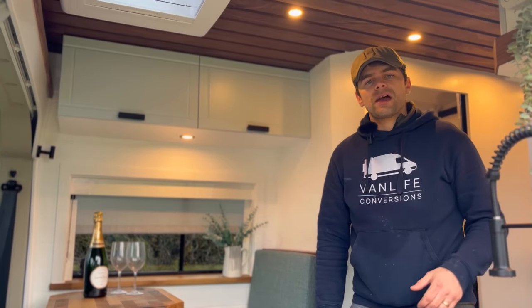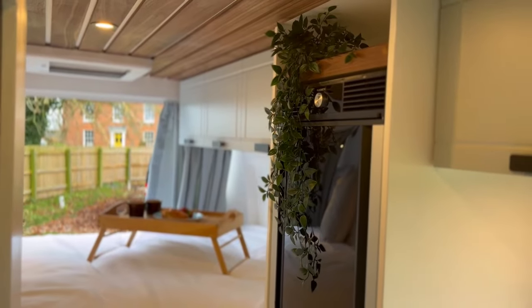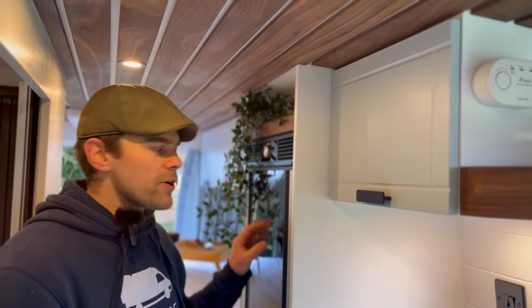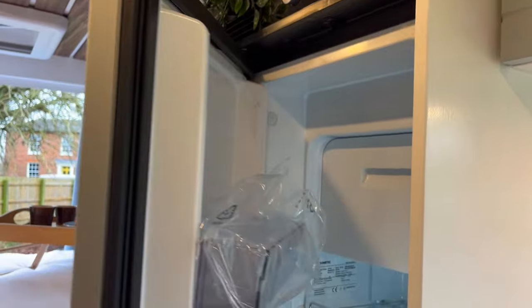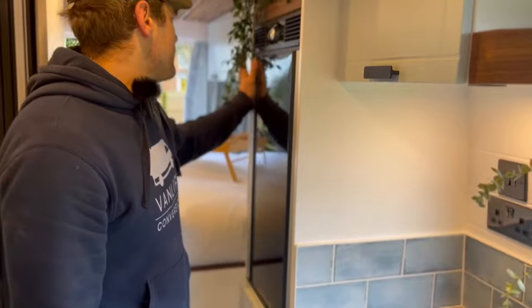Under both the overheads, you've got a touch sensitive downlight. On the near side of the van, you've got this 90-litre high-level fridge. It's got a double opening hinge so you can open it from the front or from when you're in the bed itself, which is a really cool little feature.